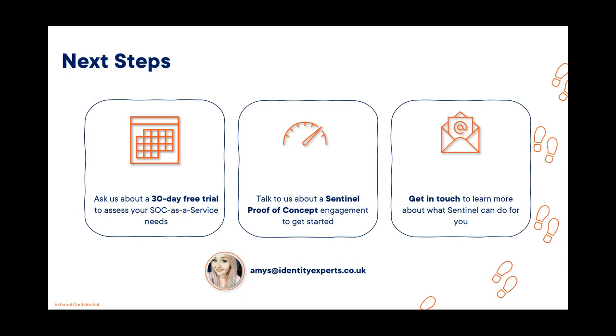ITC Secure is providing 30-day free trials for some clients to assess their SOC as a service needs. If you're interested in one of those, feel free to get in touch.